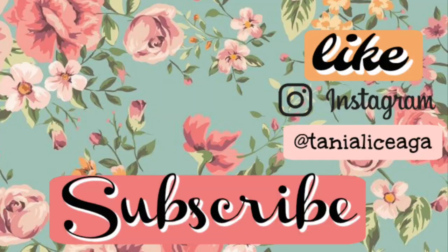Thank you so much to everybody that wished me a happy birthday — it made me so happy, I thank you from the bottom of my heart. I hope you guys enjoyed this video, and if you did, make sure to give it a thumbs up and a like!